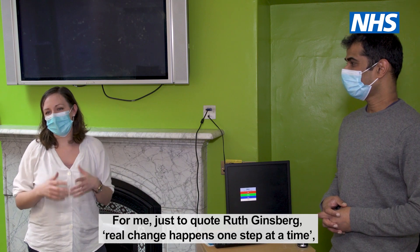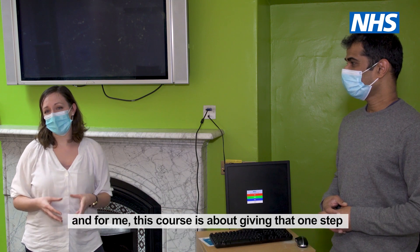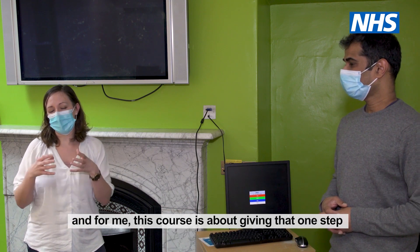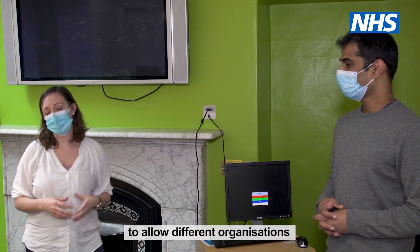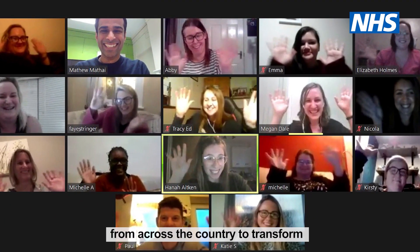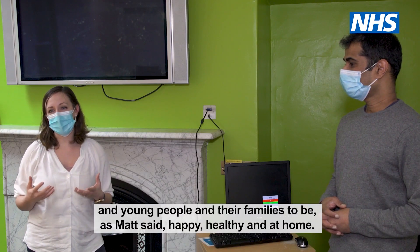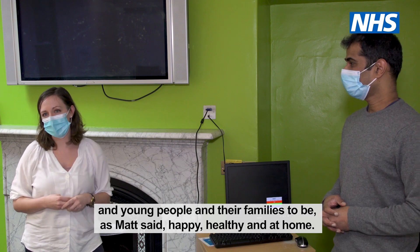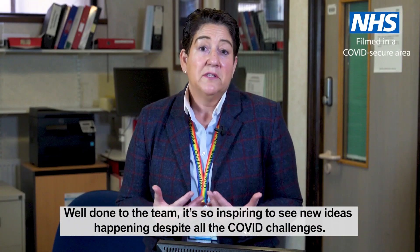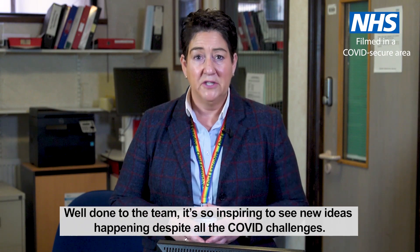For me, just to quote Ruth Bader Ginsburg, real change happens one step at a time. And for me, this course is about giving that one step to allow different organisations from across the country to transform their services in a way that allows children and their families to be — as Matt said — happy, healthy, and at home. Well done to the team. It's so inspiring to see new ideas happening despite all the COVID challenges.